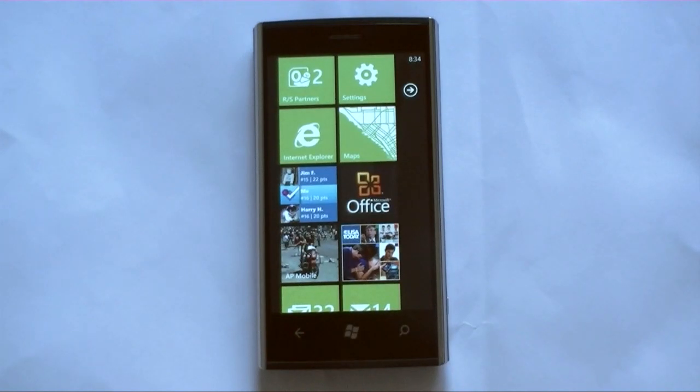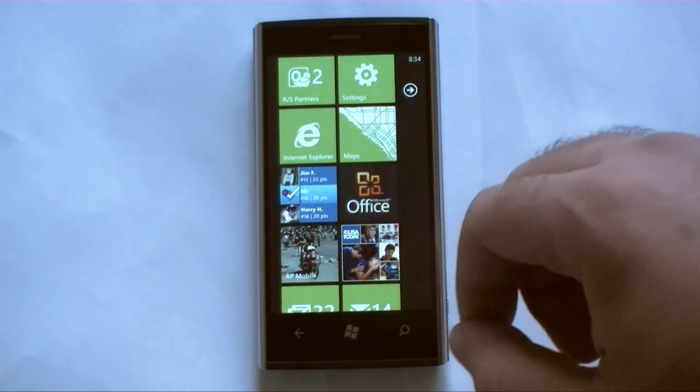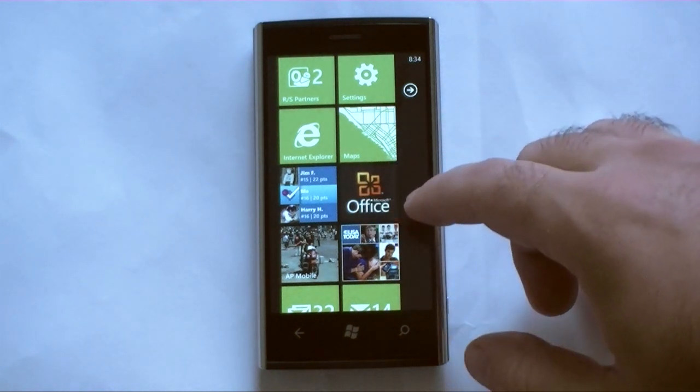Hey guys, this is Adam Lane with Pocketnow.com and I'm going to show you a few of the new cool features in the Foursquare app for Mango. So let's check it out.